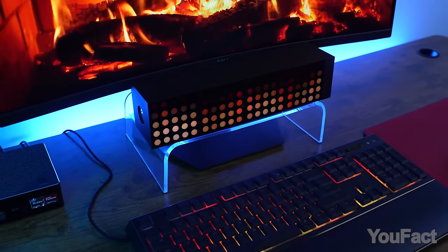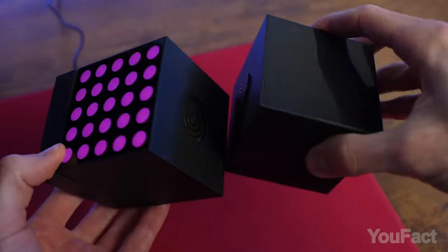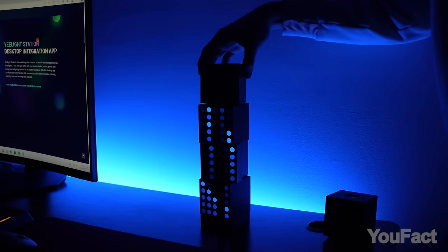Here's how I set up my Razer keyboard — looks awesome! There are three types of cubes: matrix, spot, and panel, which connect to the base with built-in magnets. You can use them separately, such as for illuminating the wall with the spot cube, or connect them together to create a tower or row.